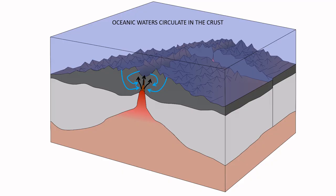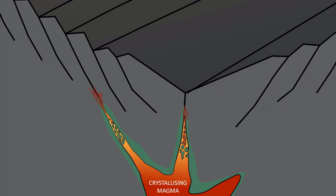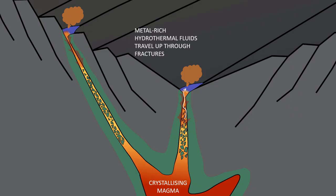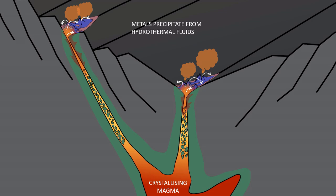The magmatic fluids themselves can contain many metals already, but the hot fluids will also react with the surrounding ocean floor rocks, picking up more metals. Together, these metal-rich hydrothermal fluids get transported upwards along faults and fractures in the oceanic crust. Finally, they get near or onto the sea floor via hydrothermal vents. The fluids cool down rapidly as they get near the sea floor, and this causes metallic minerals to precipitate both within the fractured oceanic crust and onto the sea floor, forming a sort of metallic cap on top of the vent.